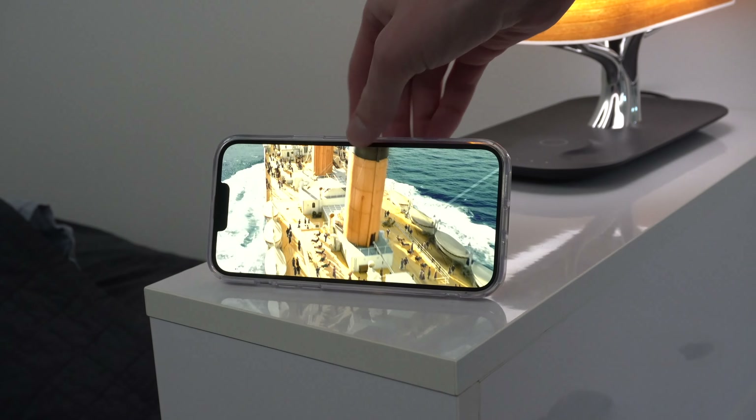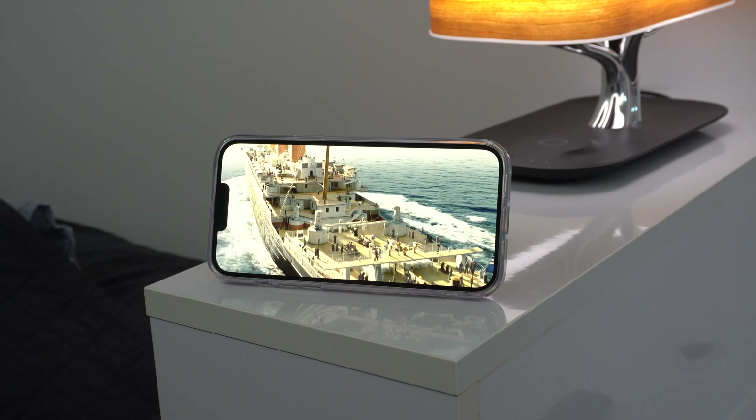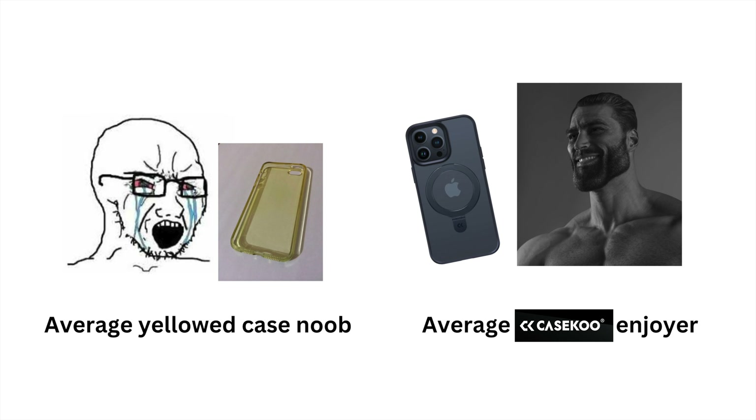Get the last phone case you'll ever need from Case Coup at the link in the description below. You'll also get 10% off with the discount code TECHSPREE — no spaces and no caps. And thanks so much to Case Coup for sponsoring this video and helping out the channel.